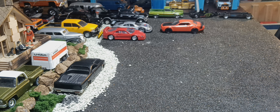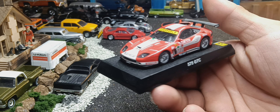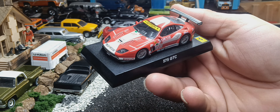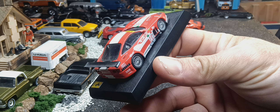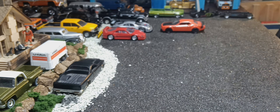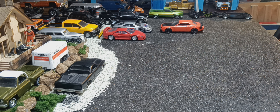Next one — I'm not gonna be taking this off the plinth, but this is a Ferrari 575 GTC. This is Kyosho, I believe. It's a little dusty, needs cleaned. I'm gonna put that away, card back on it.